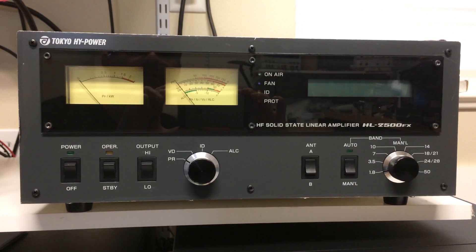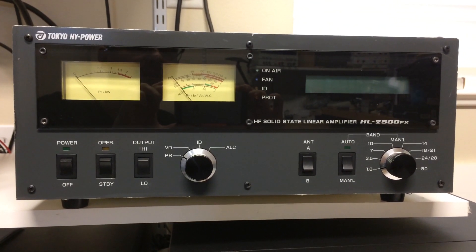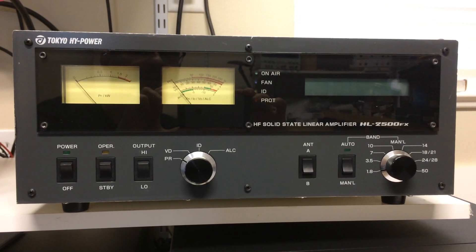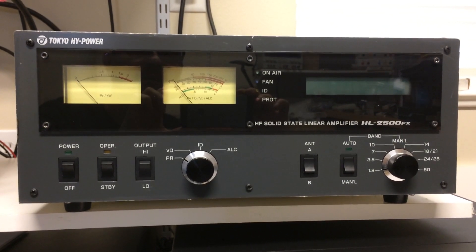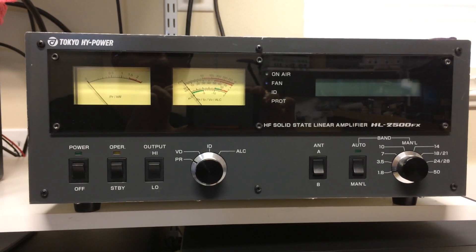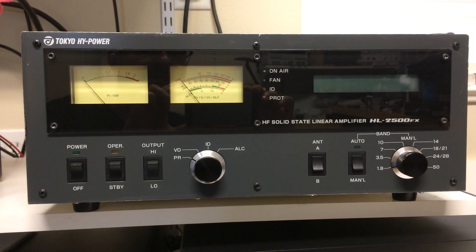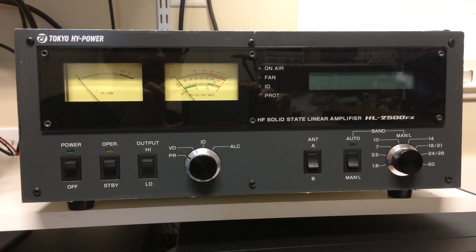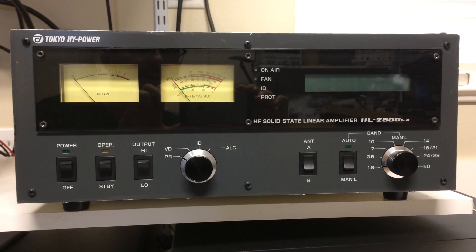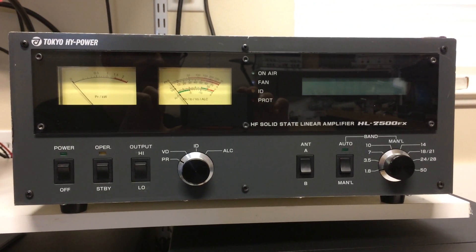A couple months after Tokyo High Power announced or started shipping these, they fell under bankruptcy. I think it was fallout from the downturn in the 2008 market, and then there was the tsunami — 2011 or 2012 right in there. They fell on some rough times.